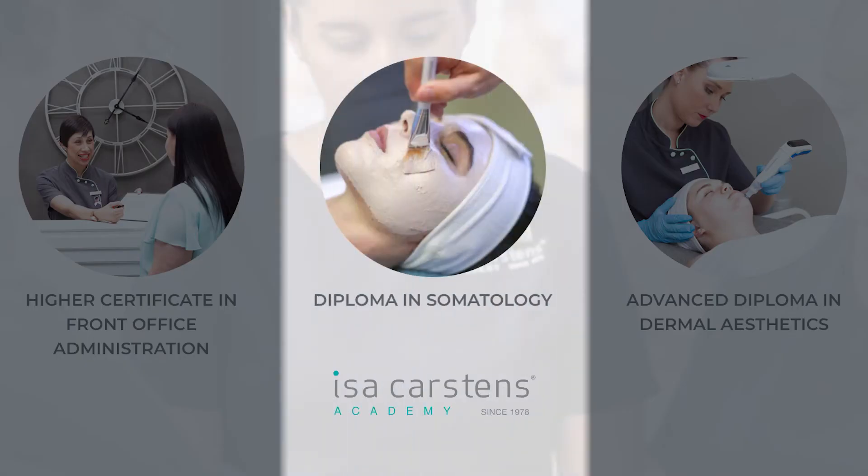The Diploma in Somatology is the flagship program of the Isaac Holtens Academy, and this is the program that we started with 42 years ago.